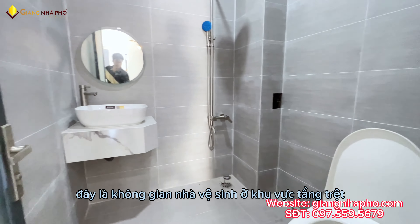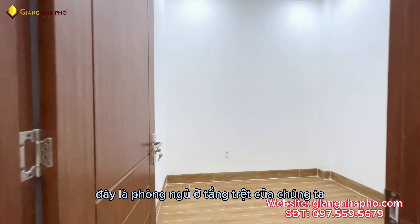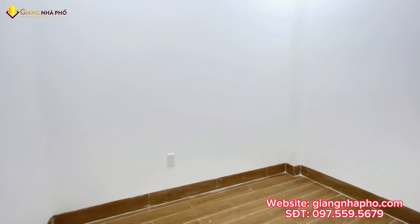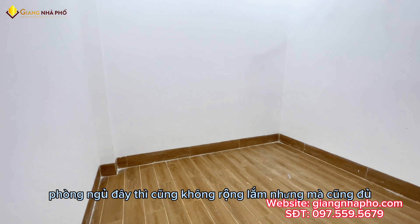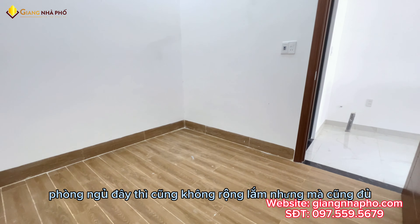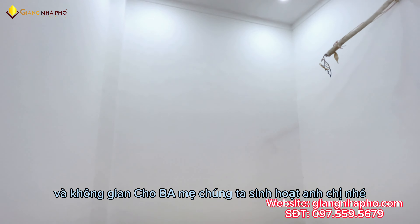Đây là không gian nhà vệ sinh ở khu vực tầng trệt. Đây là phòng ngủ ở tầng trệt của chúng ta, phòng ngủ dành cho ba mẹ. Phòng ngủ ở đây cũng không rộng lắm nhưng cũng đủ một cái giường, tủ quần áo và bàn làm việc. Không gian cho ba mẹ sinh hoạt ở đây nha.